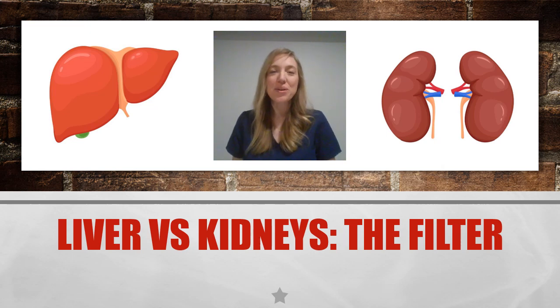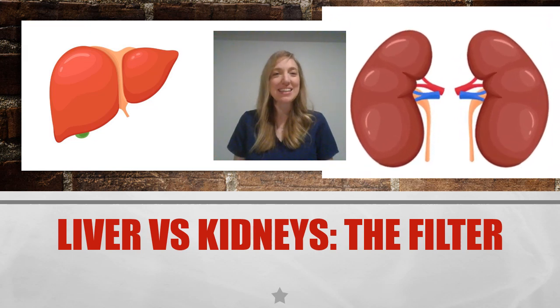Now let's wrap up with our final comparison of the kidneys versus the liver. In our battle today, which one takes the title of filter? That would be the kidneys — they filter waste out of the blood and out of the body as urine, with direct access via the ureters to get urine to the bladder and excrete it. The liver, on the other hand, is responsible for metabolic detoxification of any toxins that could harm the body. Both are very important and necessary vital organs.